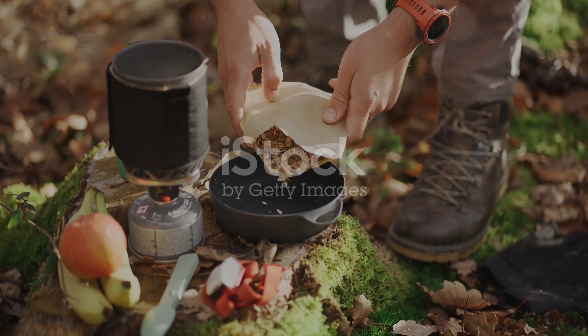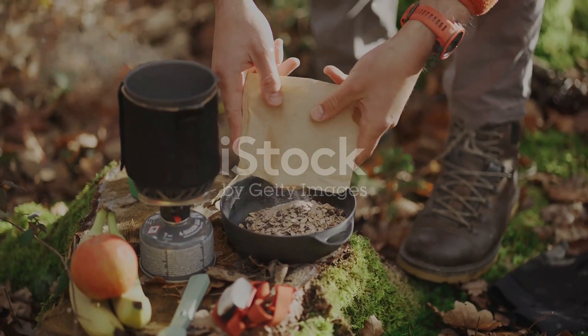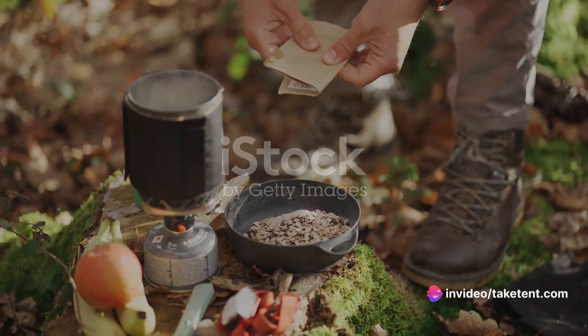Remember, the key is to keep things interesting by experimenting with different breakfast options, such as sugared cereals, protein cookies, and locally available granola mixes.